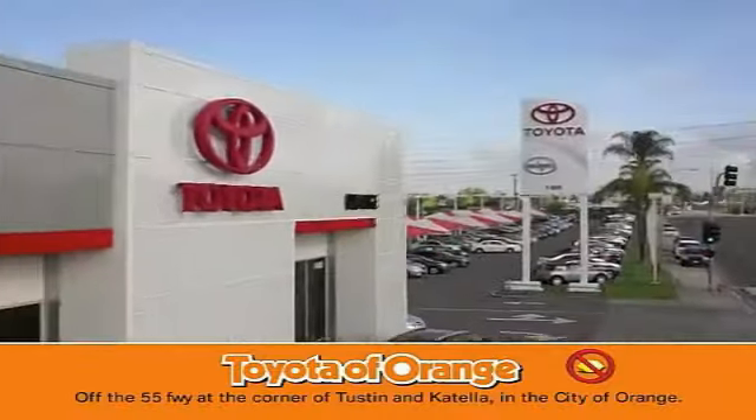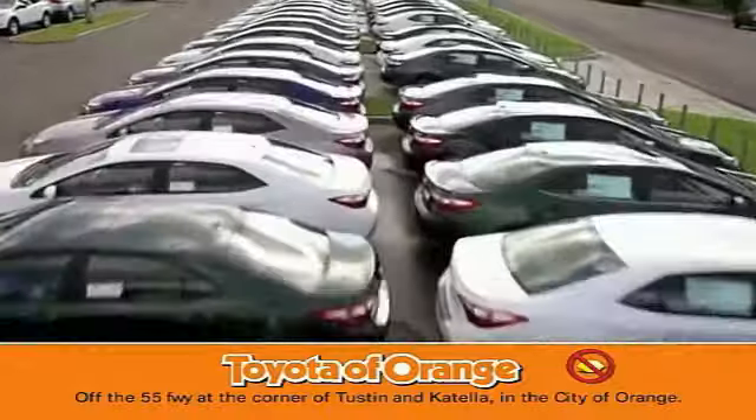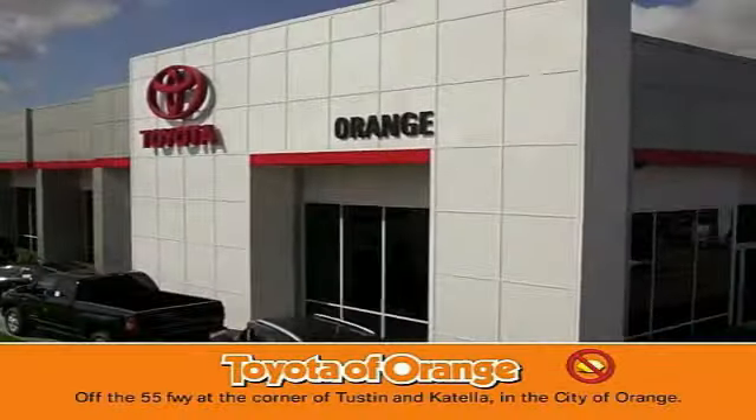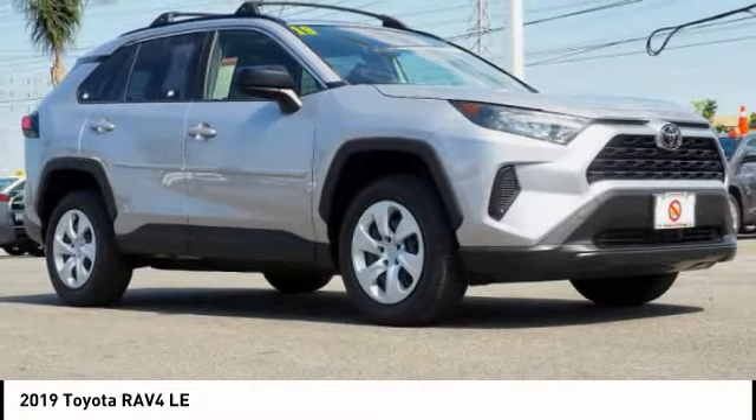You won't get a lemon from Toyota. Make a great choice today with the 2019 RAV4.